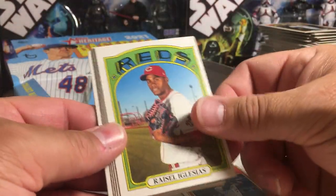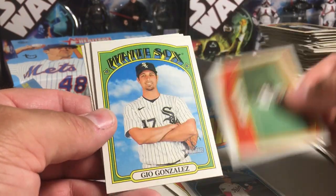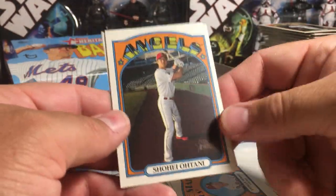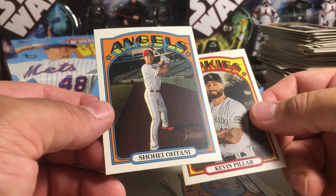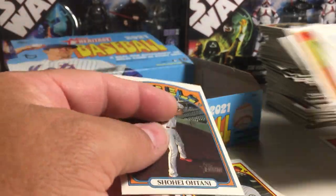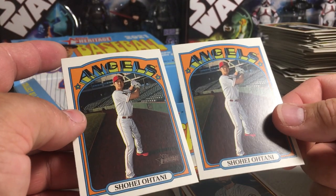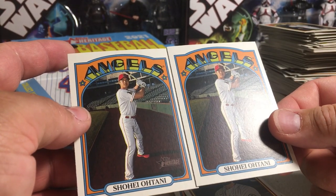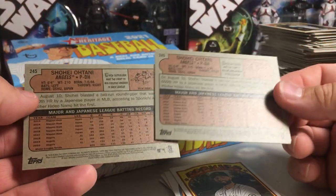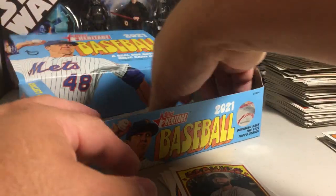Josh Bell, Raisel Iglesias, Hanser Alberto, Patrick Corbin, Jackie Bradley Jr., Gio. Phillies rookies with Alec Bohm. Another Ohtani — that's weird — and a Kevin Pillar. Sometimes when they give you two of the same card in a box there's usually something going on with one of them, like I don't notice anything different on those. I just got two Ohtanis — they're both pretty decently centered. Interesting.